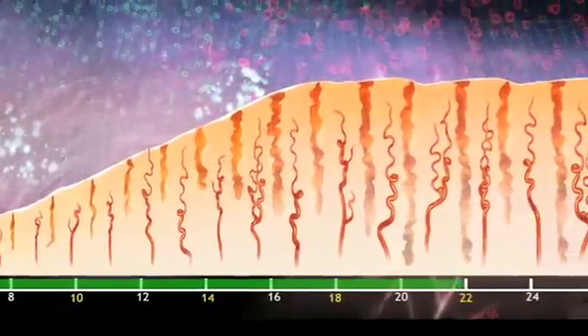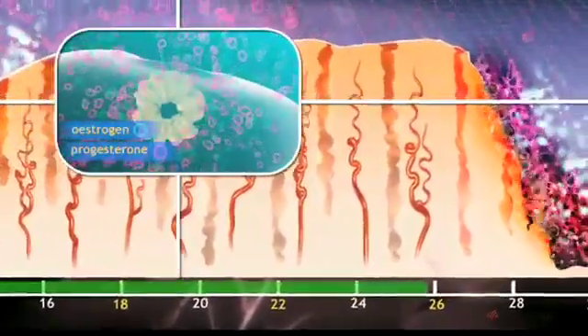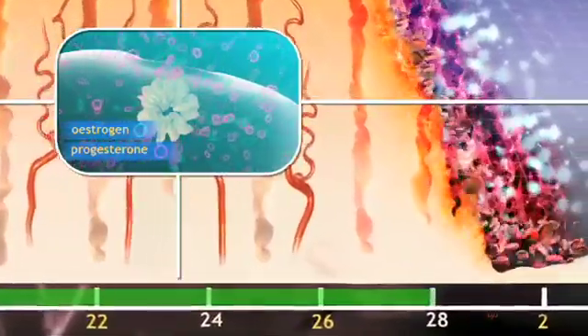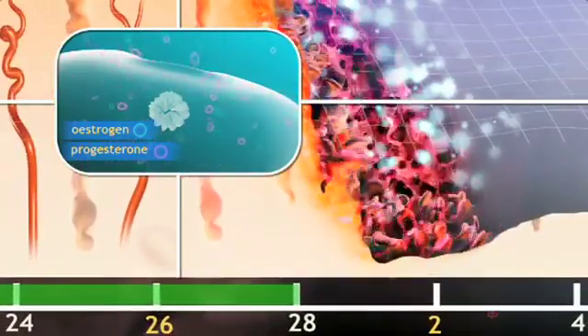The secretion of progesterone is maintained for several days, but if the egg is not fertilised in that time, the corpus luteum withers, and falling levels of progesterone and oestrogen trigger the shedding of the uterine lining as the menstrual flow. The cycle then starts again.